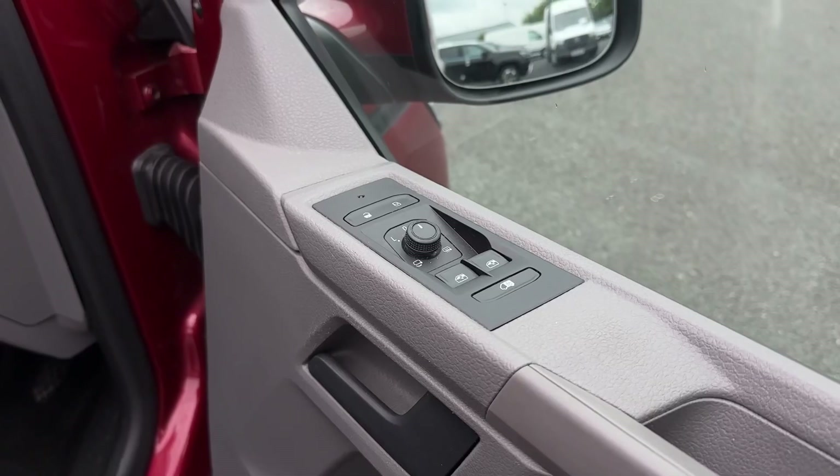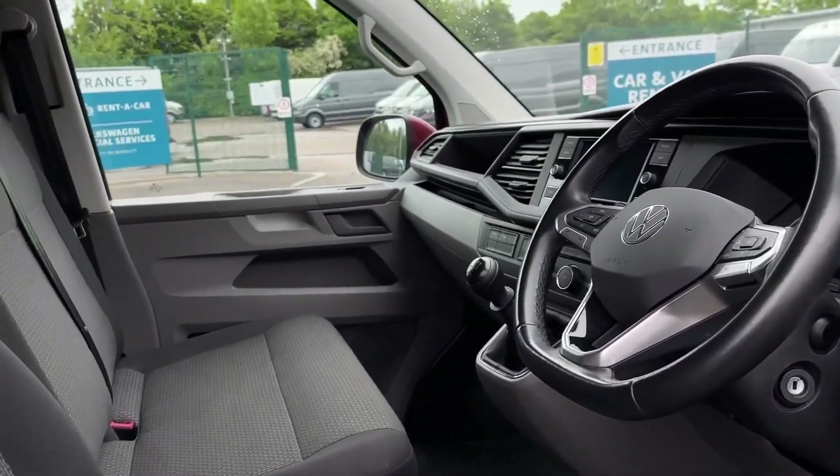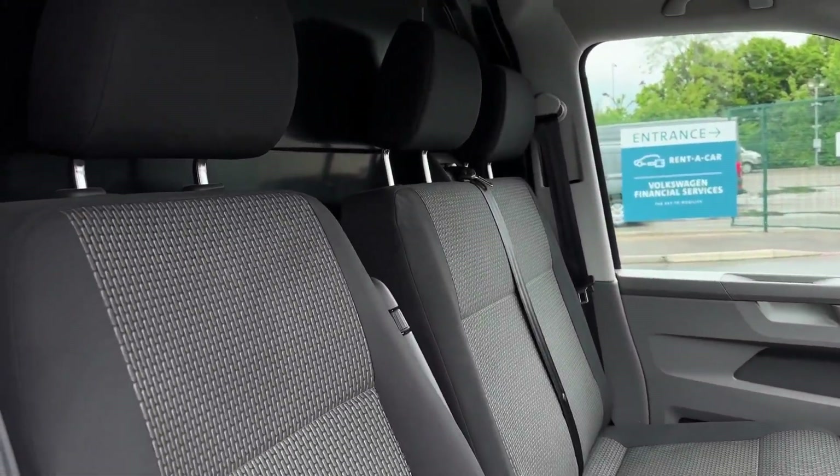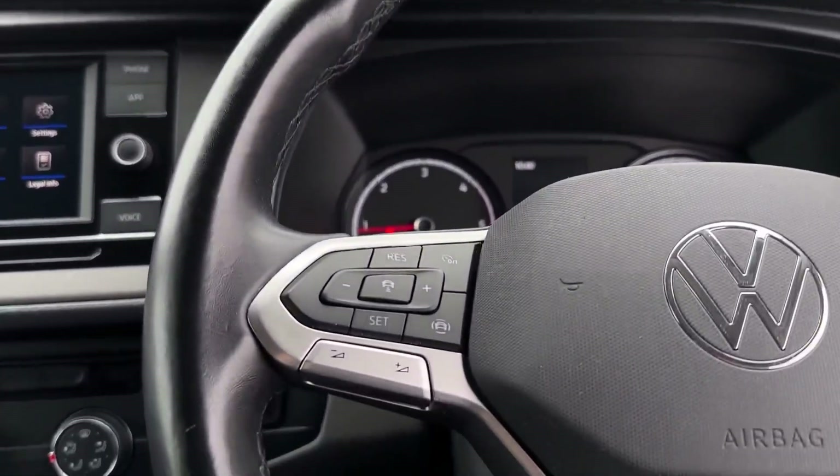Inside the front, on the driver's door card, you'll find plenty of storage as well as the electrically adjustable, heated and folding door mirror controls. Inside you have the two-tone grey styling on the dashboard, which is mirrored in the seats, coming in cloth upholstery with the driver's seat offering an armrest.